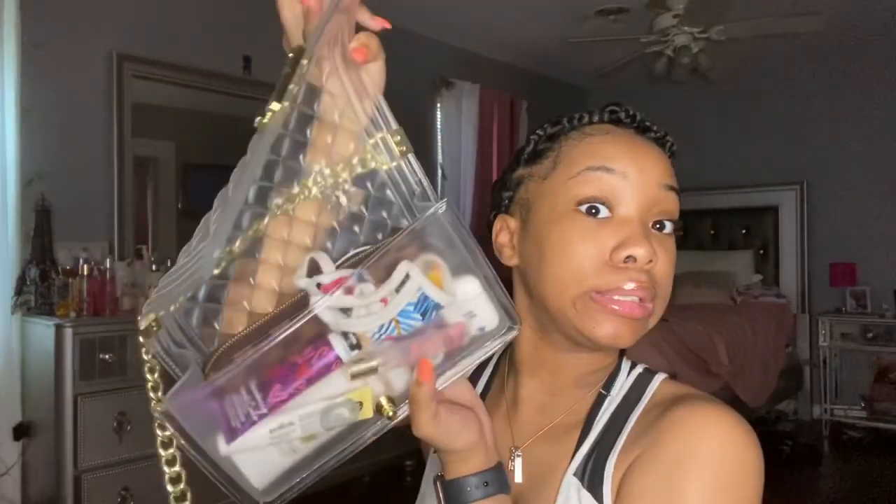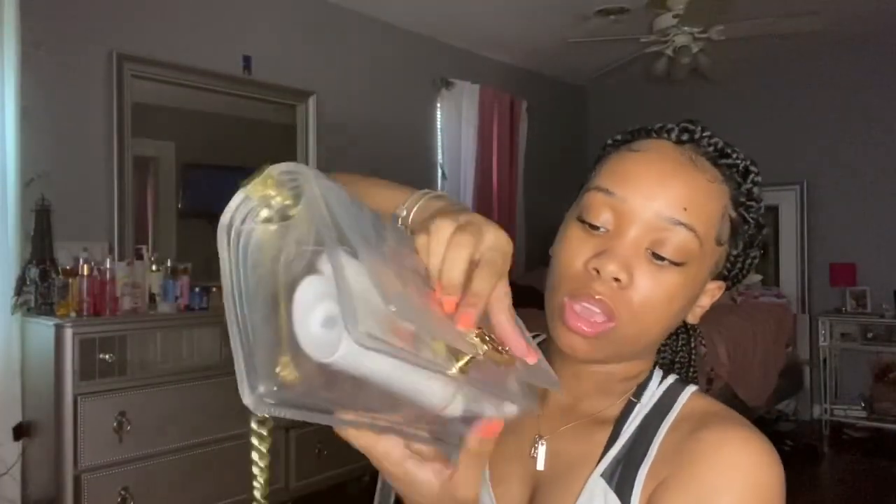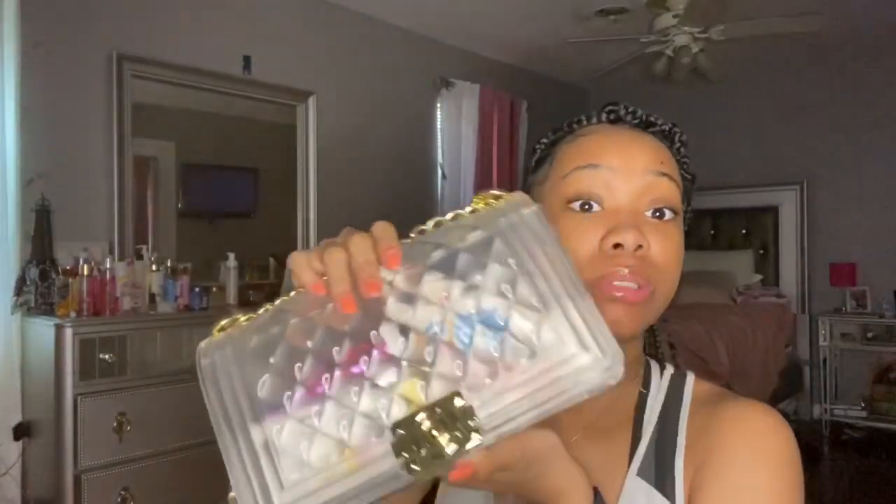Let me go ahead and organize my purse back up and show y'all the inside of how my purse goes. And that is what's in my purse! I hope y'all like this video — like, comment, and subscribe. Comment and tell me what two things you have in your purse at all times that you can't live without. Let me know down below — I want to know. I'll see y'all in the next one!